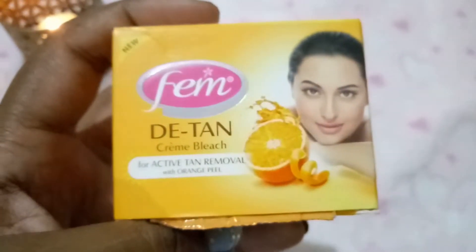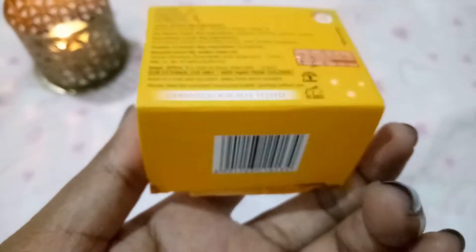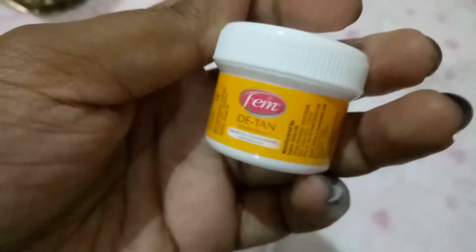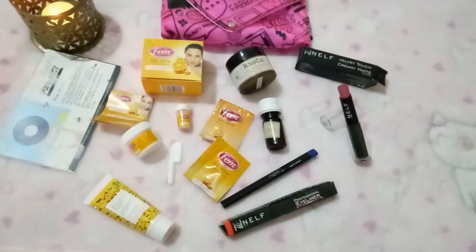Also included is Fem D10 Cream Bleach for Active Tan Removal with Orange Peel. It's a three-step action: pre-bleach cream, bleach cream with orange peel extract, and post-bleach with AHA extract — one-time use. It's dermatologically tested and priced at just 40 rupees, manufactured in 2017 with expiry before January 2019. You get a cute spatula, cream bleach tub, post and pre-bleach creams, and a powder activator — all in that 40 rupees pack.